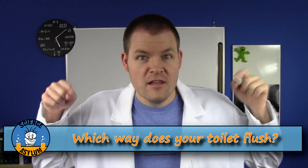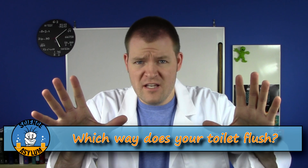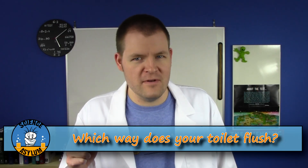So which way does your toilet flush? Let us know in the comments along with where you live — just Northern or Southern Hemisphere, nothing specific! And until next time, remember, it's okay to be a little crazy.